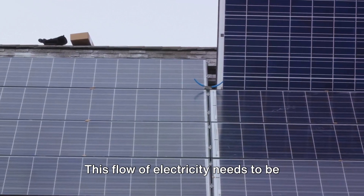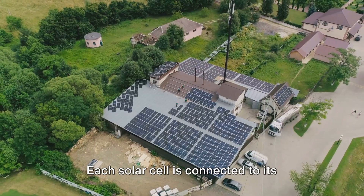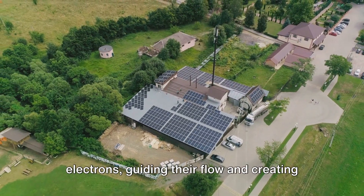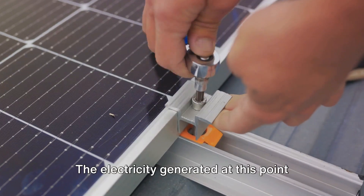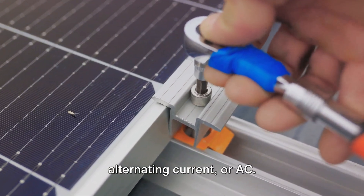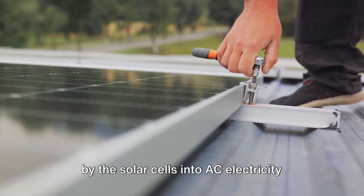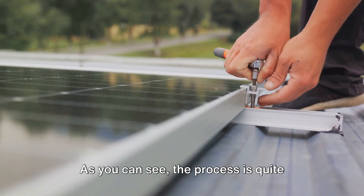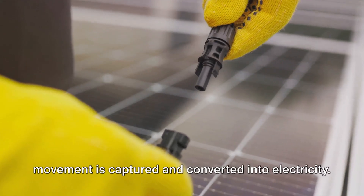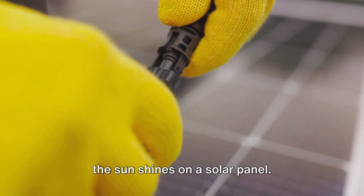But this flow of electricity needs to be captured and directed to be of any use. That's where the solar panel's design comes into play. Each solar cell is connected to its neighbors by a conductive material, usually metal. This creates a pathway for the free electrons, guiding their flow and creating a usable electric current. The electricity generated at this point is direct current, or DC. But most of our home appliances use alternating current, or AC. That's where a device called a solar inverter comes in — it converts the DC electricity produced by the solar cells into AC electricity that can be used in our homes.